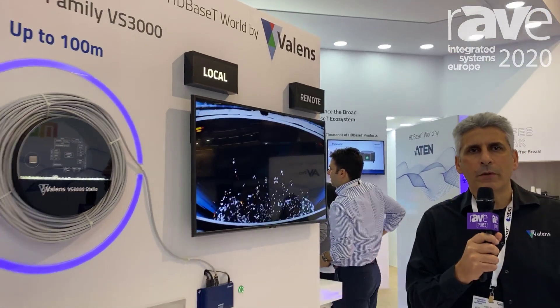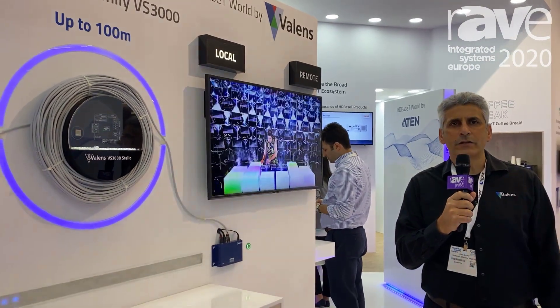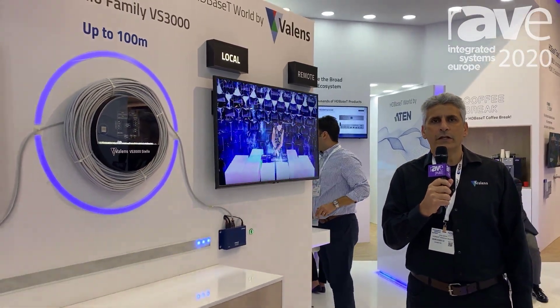Good morning all. I'm Gabi Schricke, head of the audio video business at Valence, here at the HDBaseT Zone of ISC 2020.